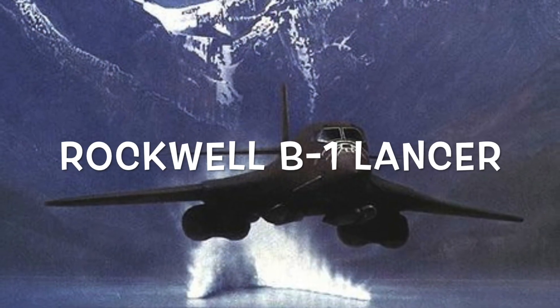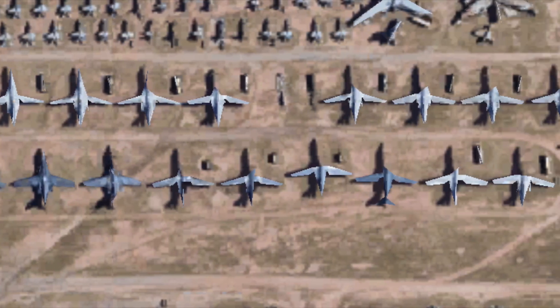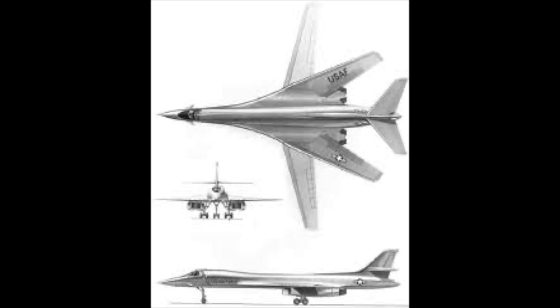Meet the Rockwell B-1 Lancer, the world's most versatile bomber. With its sweeping variable geometry wings and Mach 1.25 top speed, the B-1 combines high-speed precision with long-range strike capability.